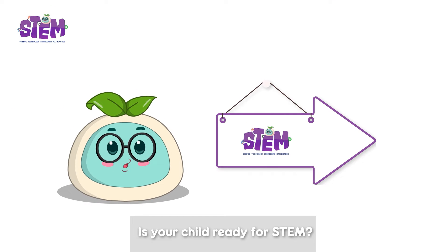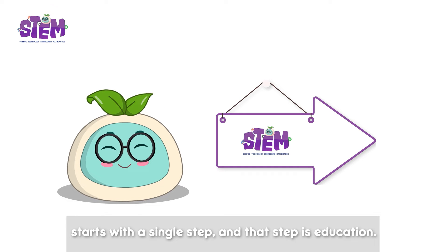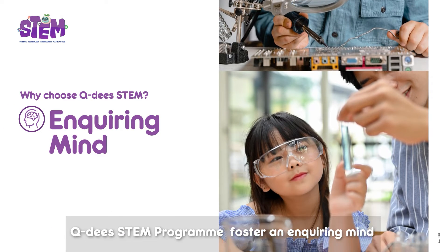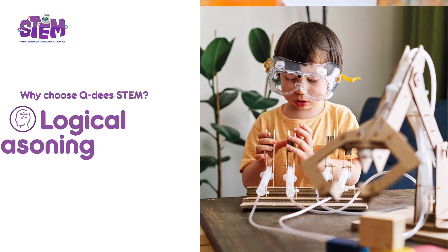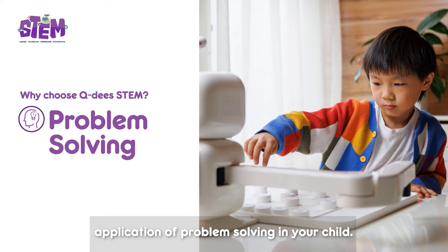Is your child ready for STEM? The journey into the future starts with a single step, and that step is education. QDs STEM program fosters inquiring minds, logical reasoning, and real-life application of problem-solving in your child.